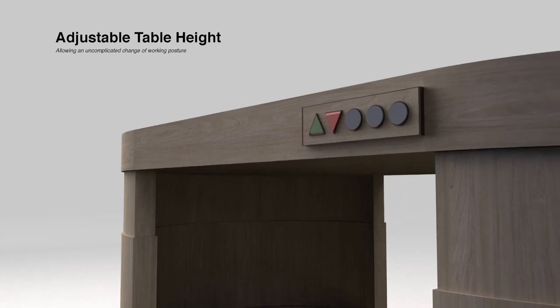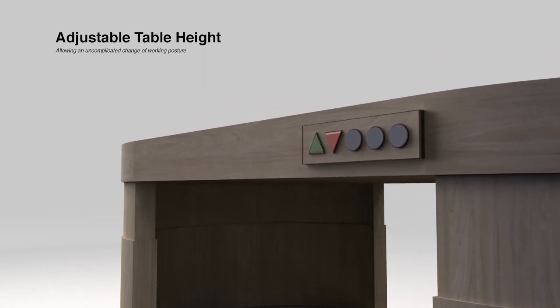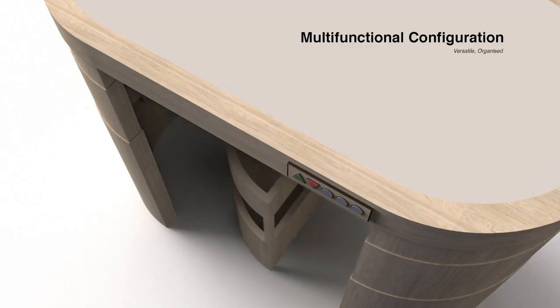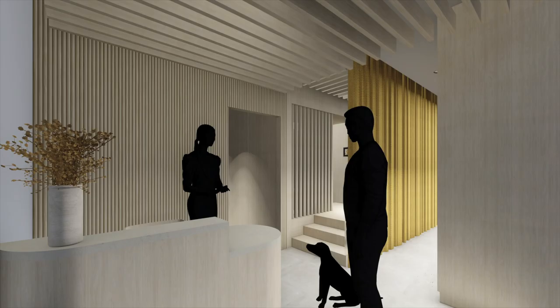Lastly, other features that the grooming table has include the adjustable table height to allow an uncomplicated change of working posture, as well as a multi-functional configuration system where the groomers are able to store their grooming tools. Once the grooming is done, both parties will head to the consultation table to make their payment before leaving the store.